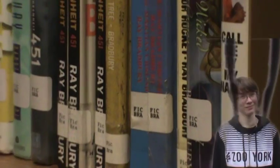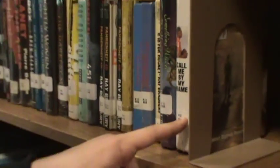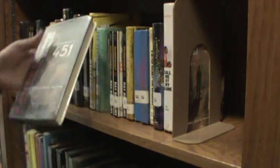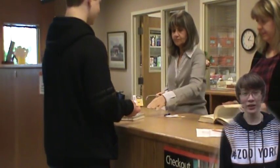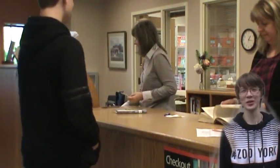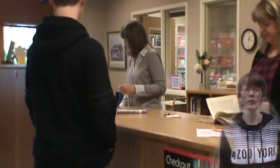Step three, grab your book. Finally, yet most importantly, you've got to check out. Make sure you bring your ID card so that the school knows who you are when you checked it out and at what date.